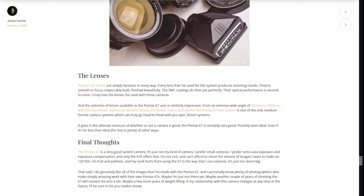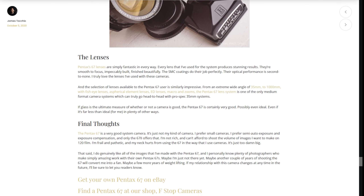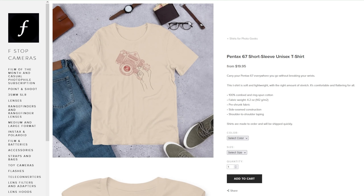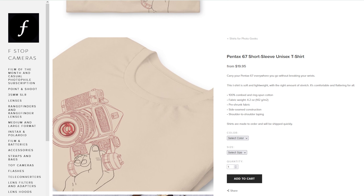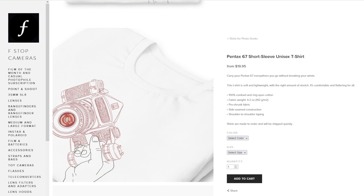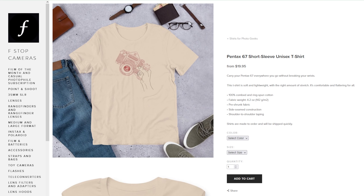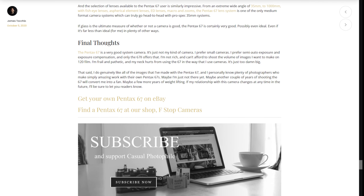Many thanks for listening to this reading of my Pentax 6-7 review. If you enjoyed the Pentax 6-7, I hope you enjoyed this article, and I hope you'll check out the new shirt celebrating the Pentax 6-7 in the shop at fstopcameras.com. Once again, the links to that will be in the show notes. You'll also find links to the Casual Photophile socials and links to my social channels as well. If you did enjoy this, please like the video and subscribe so that you don't miss the next one. I hope you have a great day, happy shooting out there, and we will catch you in the next one.